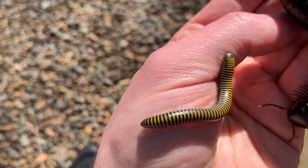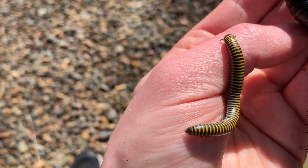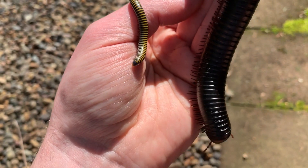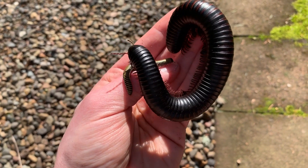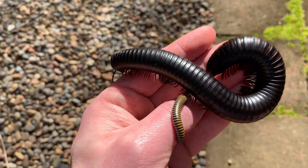Anadenobulus monolicornis, the bumblebee millipede — beautiful black and yellow stripes. I put that on my hand to contrast the size difference between it and the other specimen.